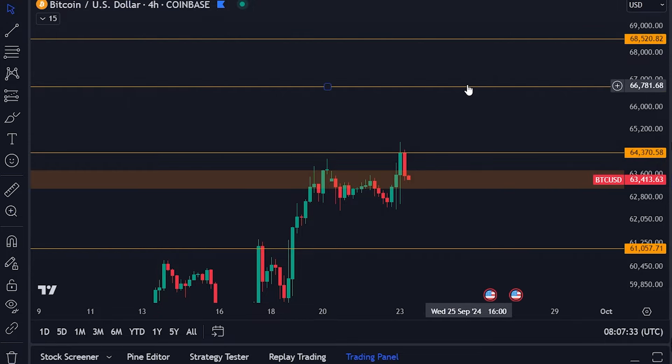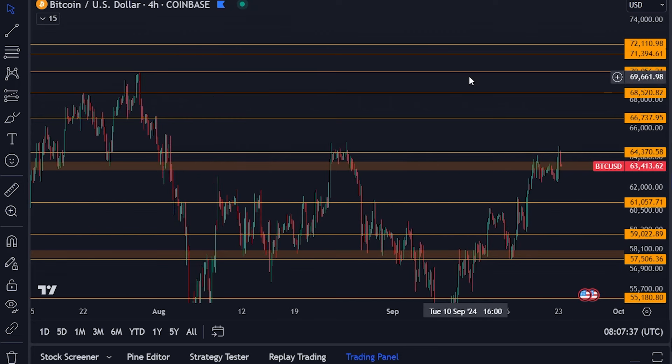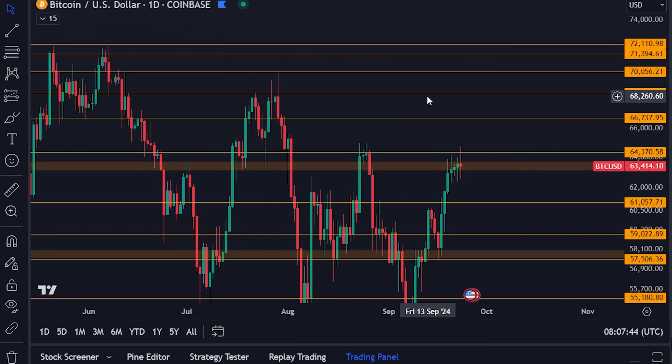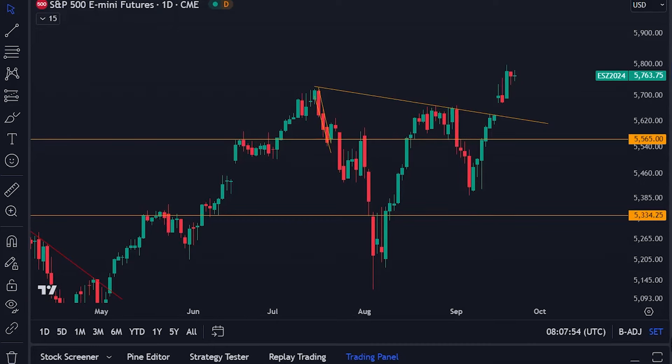Once we break through those resistance levels, we are going to have massive runs towards the upside in my opinion. I think it's going to be pretty quick for us to go up to at least the $68,500 level, which is a key level of resistance — that is what I'm watching right now on the shorter to mid-term time frame.